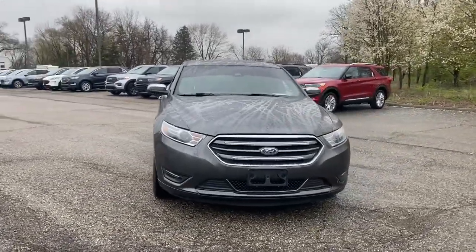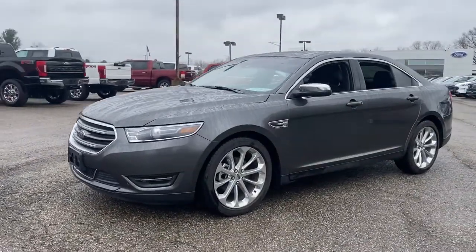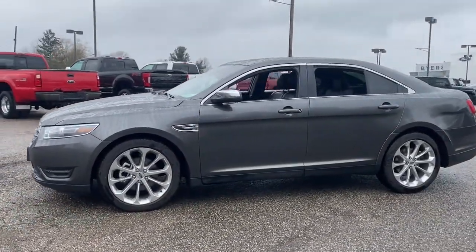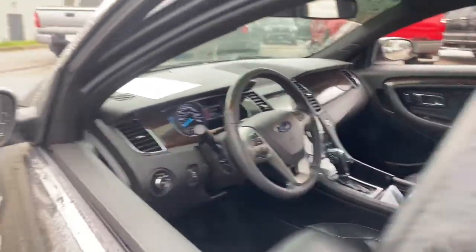You will love the features of this 2018 Ford Taurus. This vehicle is an outstanding buy with fewer than 15,000 miles on the odometer. Turn heads when you arrive in this bold and sophisticated Taurus.